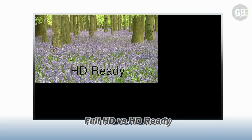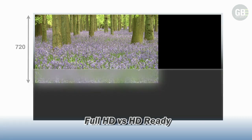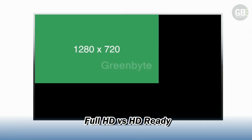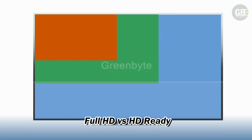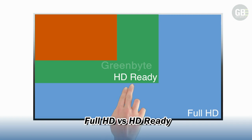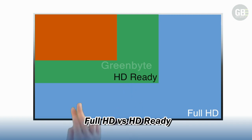HD Ready — that's minimum 720 horizontal lines — or Full HD, minimum 1080 horizontal lines, are two different screen resolutions. The difference between the minimum definition of Full HD and HD Ready is bigger than the gap between HD Ready and the old standard definition, minimum 576 horizontal lines.